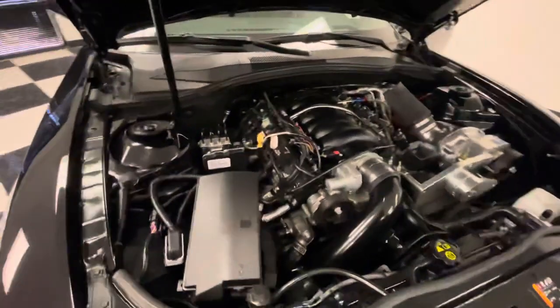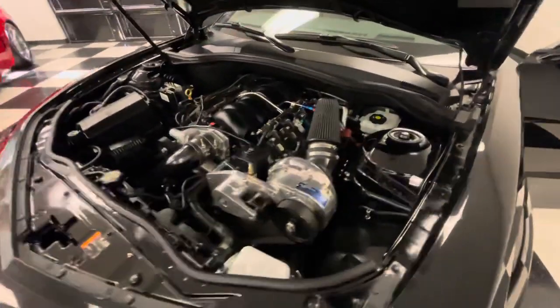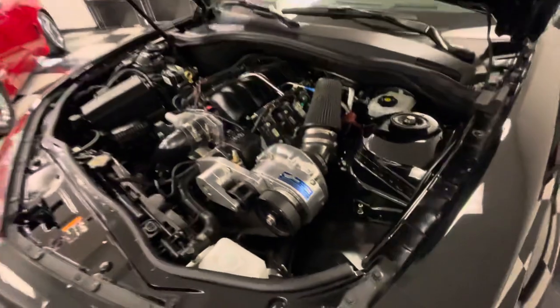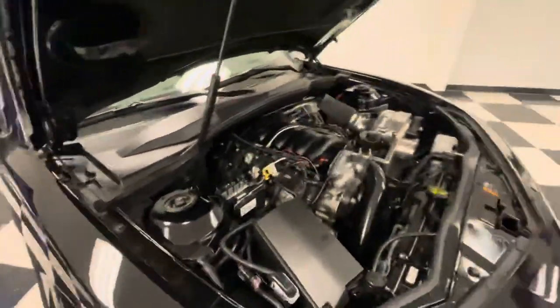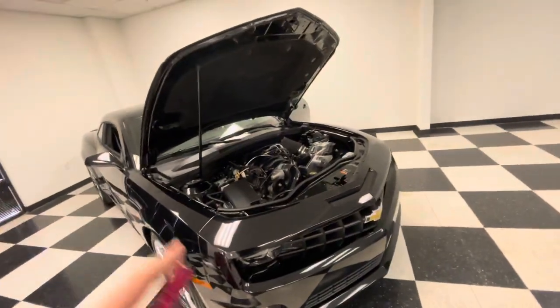We haven't had it on a dyno, but in the past I've had these make around 550 to 600 horsepower with the supercharger on pump gas, and the car is running on 91 octane. Super clean car. It also has an upgraded cam, so it's got a nice idle to it.